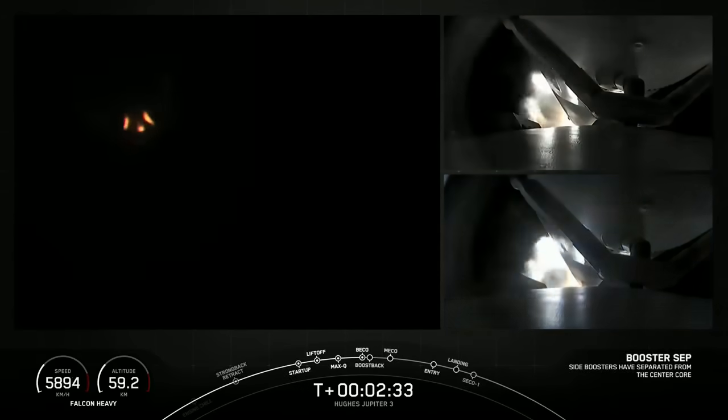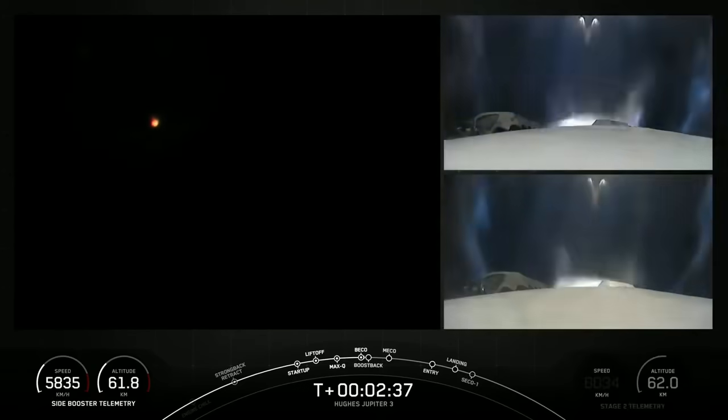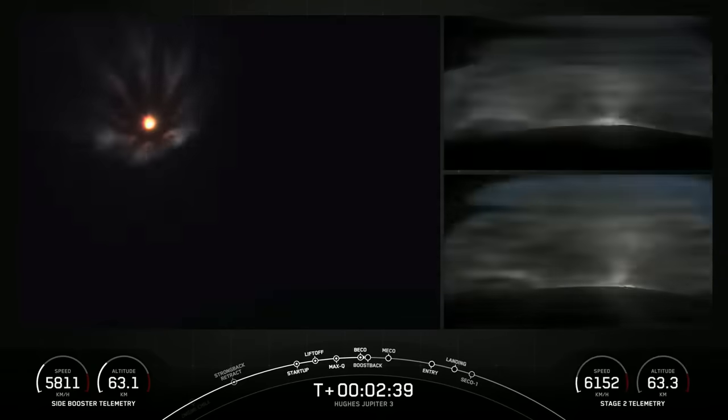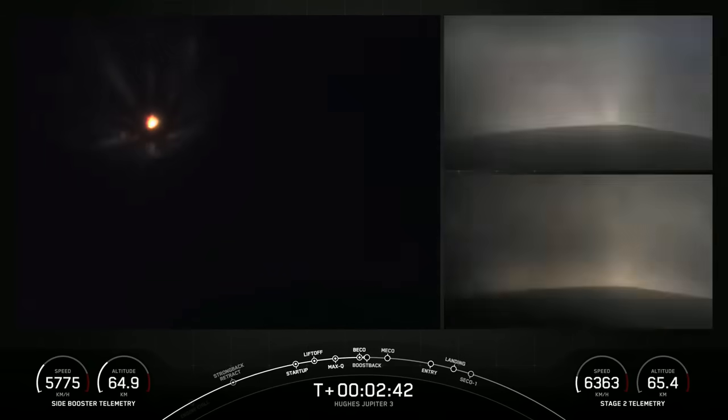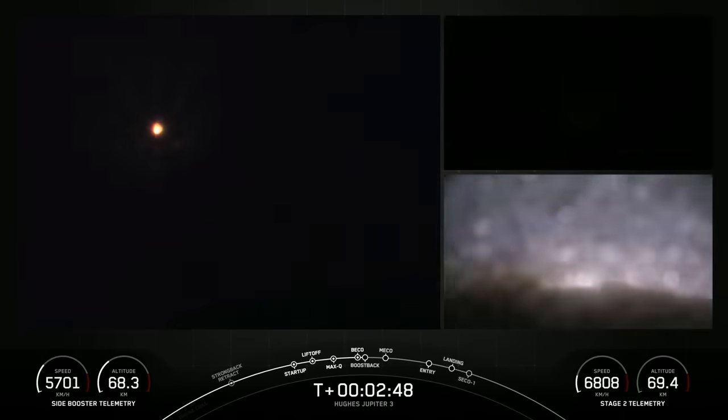Side booster separation confirmed. Side core separation confirmed. Shortly, those side boosters are going to begin the first of three burns prior to landing back on land. There's the callout that we've had boost back begin.